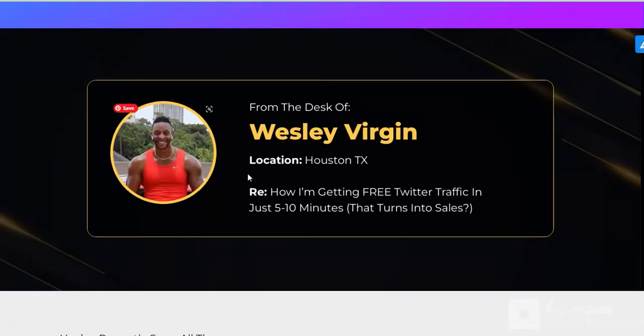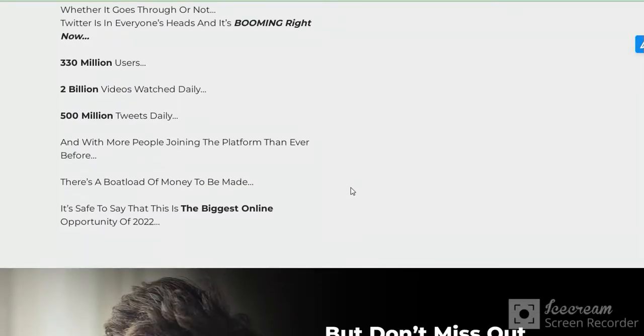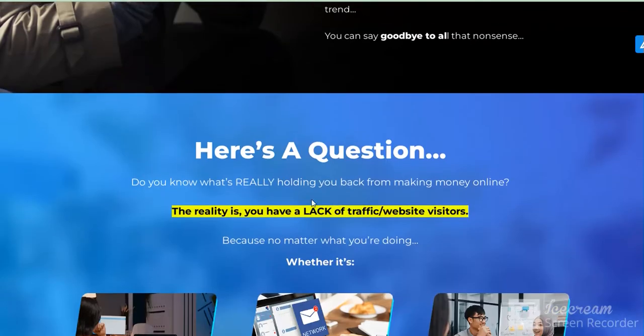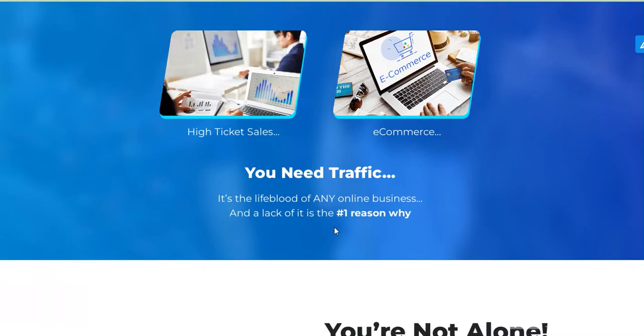And this is the product vendor. Best opportunity for worldwide Twitter users. Best traffic system.